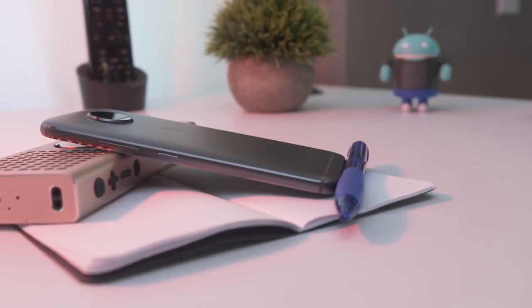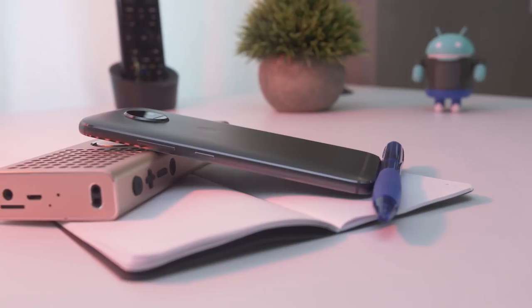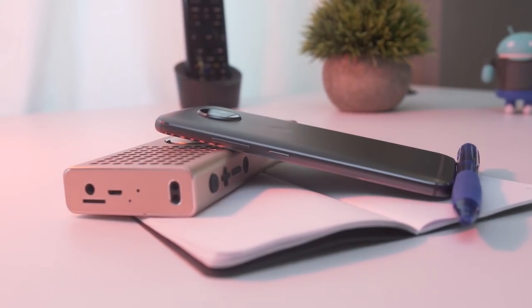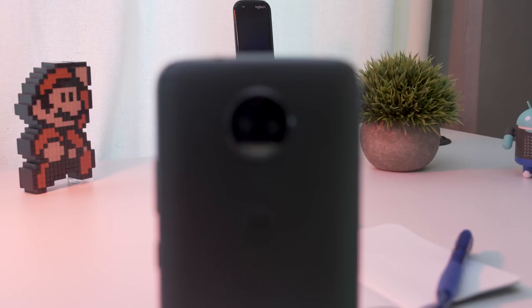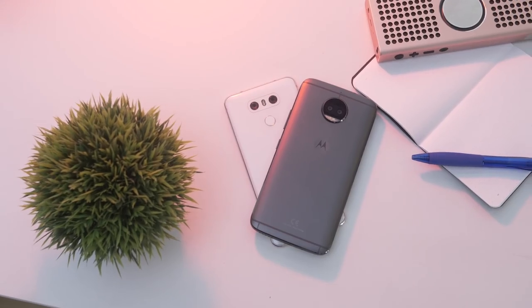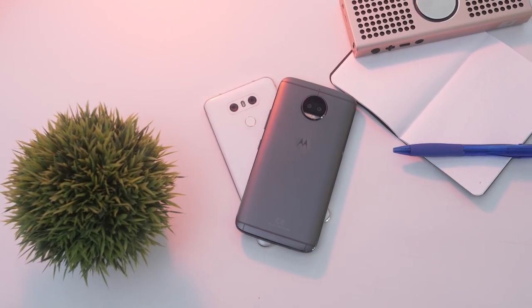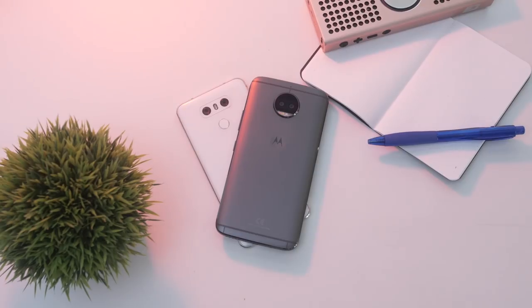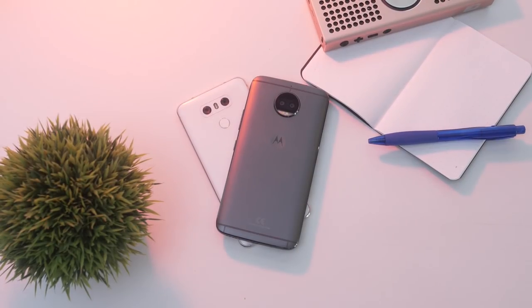The Moto G5S Plus is sporting that classic Motorola camera bump. While it's essentially the exact same size as the one in the G5 Plus, Motorola was actually able to stuff two camera sensors in there. I'm really glad they were able to do this, because I'm really not a fan of the whole dual camera aesthetic that's on most flagships today. But while it's nice having two cameras in your phone, the quality of said cameras is another story.